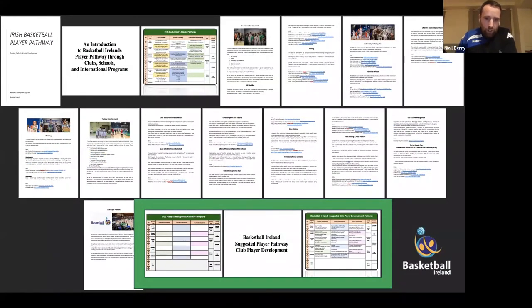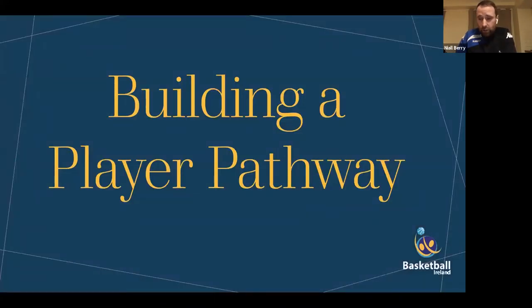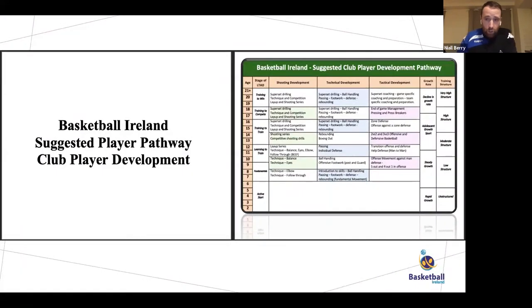The last section of the document contains both the suggested player pathway by the development officers and a blank template. That blank template is designed so clubs can fill out their own player pathway. We give a suggested pathway to facilitate clubs in getting an understanding of what it looks like, but at the end of the day each club is going to specifically design their own template. The next section of this presentation takes you through that process.